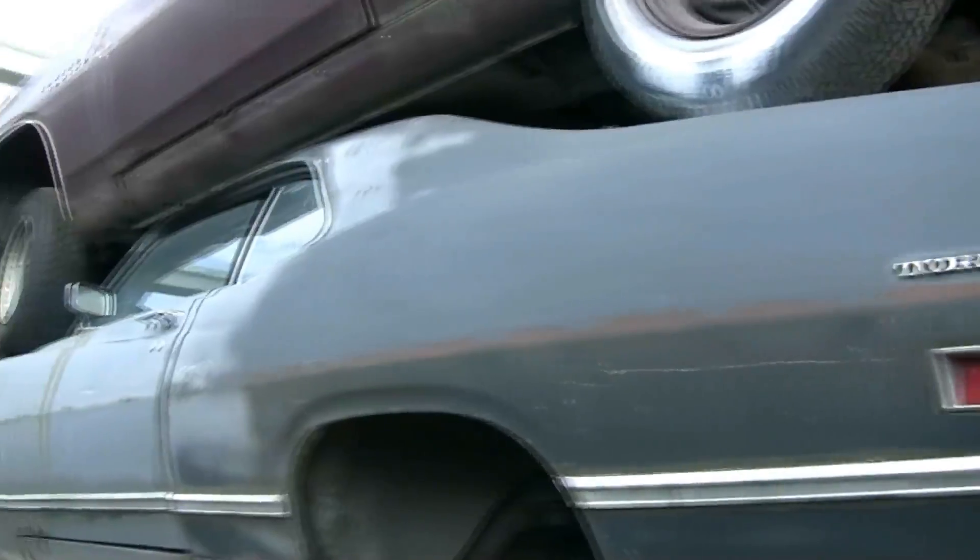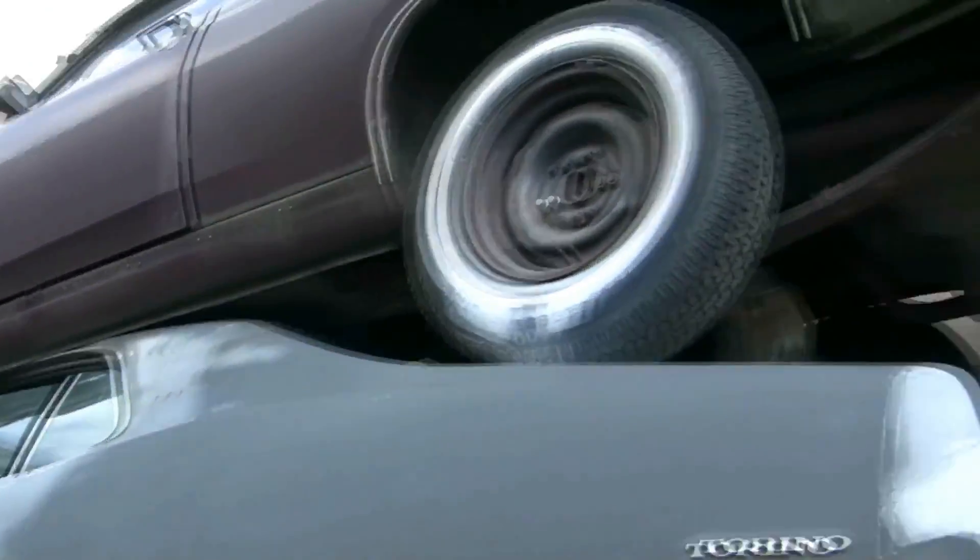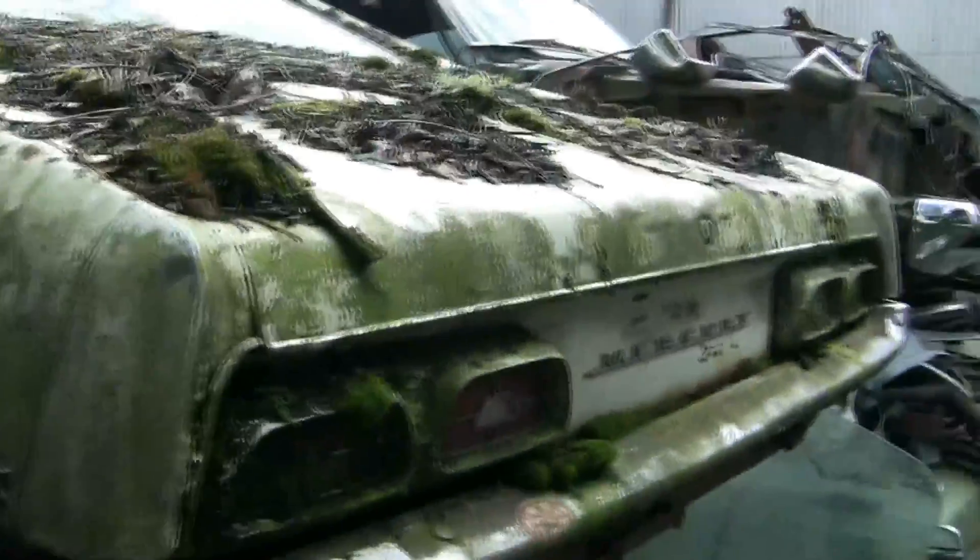There's a Maverick and a Coupe parts car, and another Coupe stacked right up on top of that. Come down here and unstack this stuff and take it home — that's what we need you to do. Here's a 72 Montego with some decent parts on it.